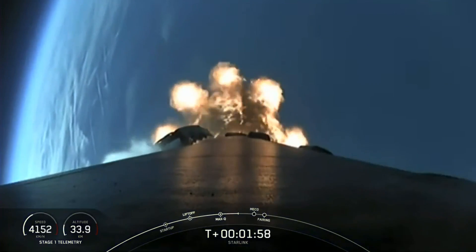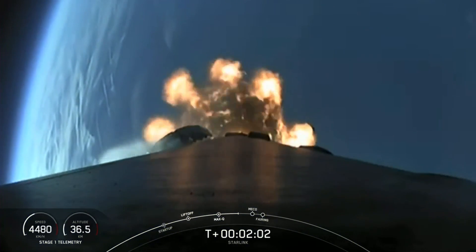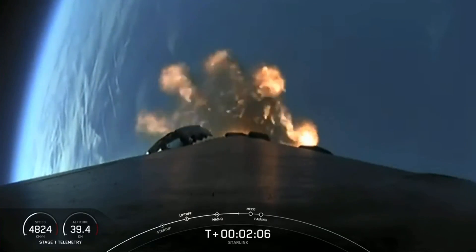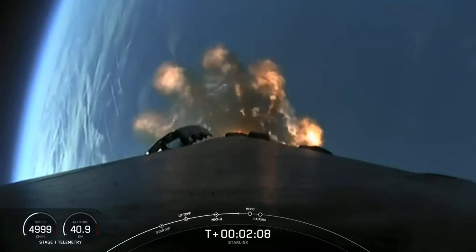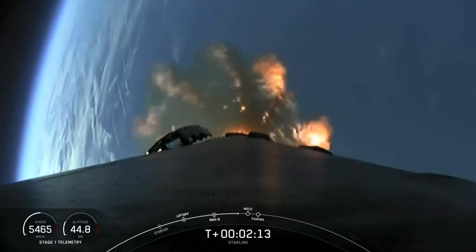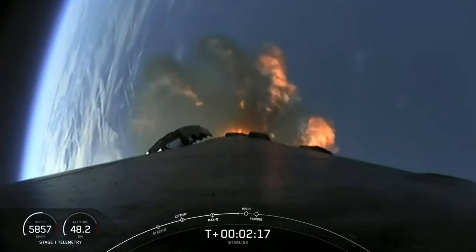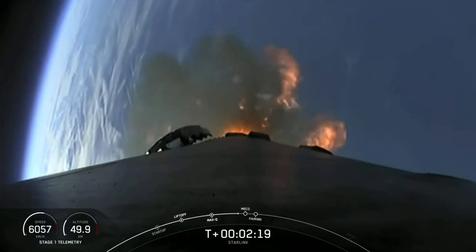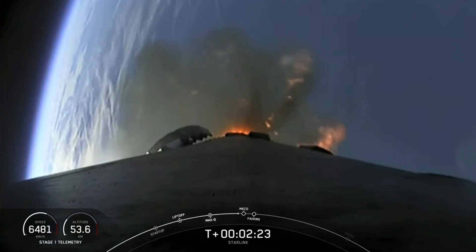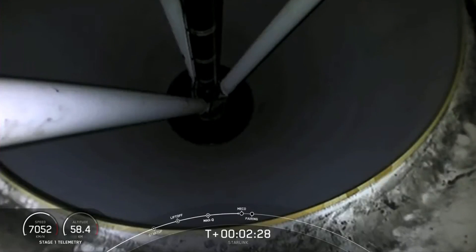Stage separation is where the first stage separates from the second stage, with the first stage returning back to Earth for landing, while stage two continues on with SES-1 — second stage engine start one — where the M-VAC engine ignites and propels the second stage, along with the Starlink satellites, to their targeted drop-off orbit. These three events will be followed by fairing deploy shortly after SES-1.